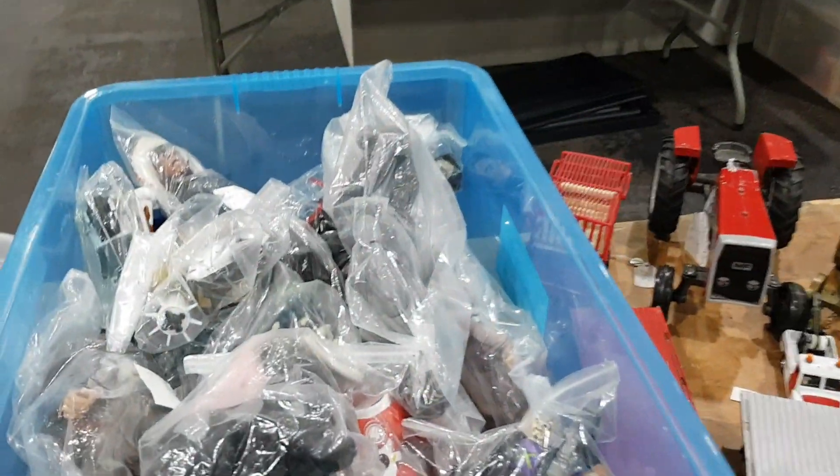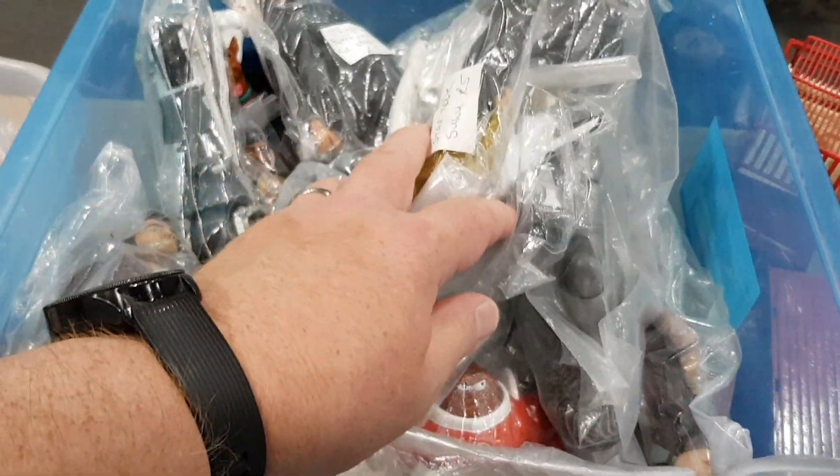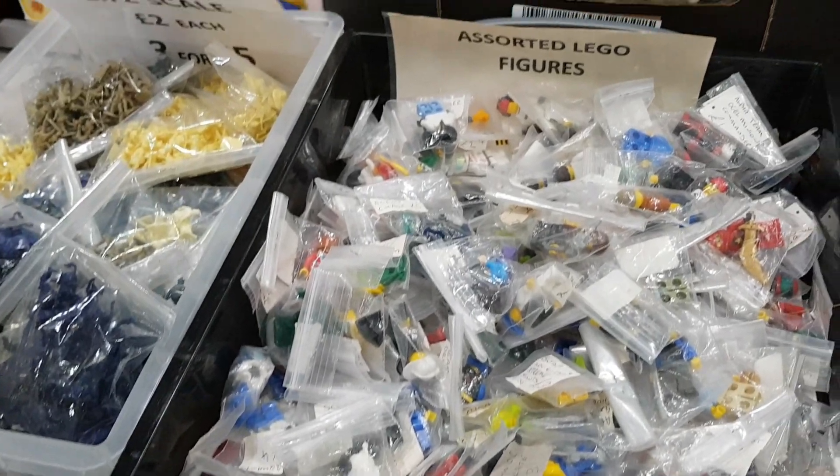There were bits and pieces, dolls' houses and that sort of stuff. It can sometimes be worth going through those boxes — you never can tell. You've got to be a real crate-digger with that sort of thing.